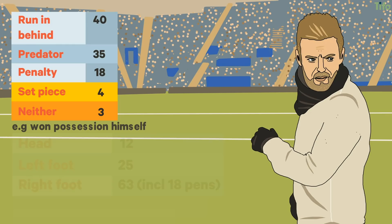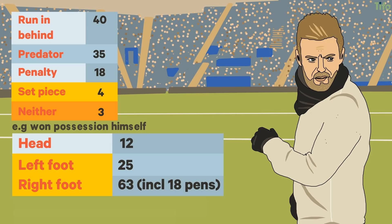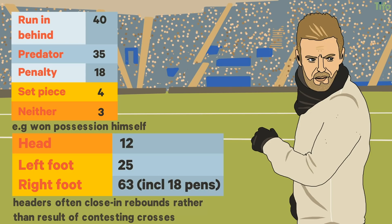Habitually, Vardy scores with both feet and with either finesse or blunt force. He's also proven a danger from headers, several of which have been close-in rebounds rather than the result of contesting crosses. And he scores the vast majority of his goals from within the penalty area.